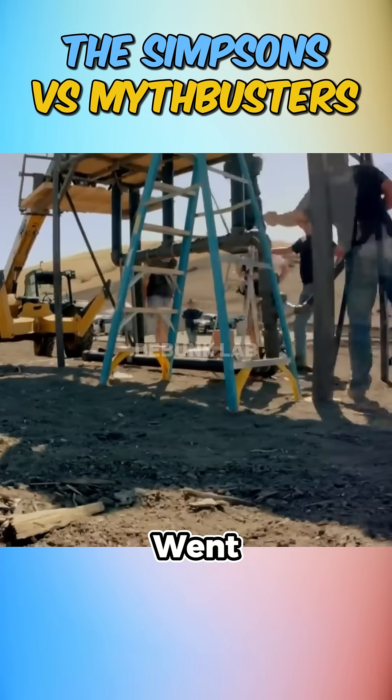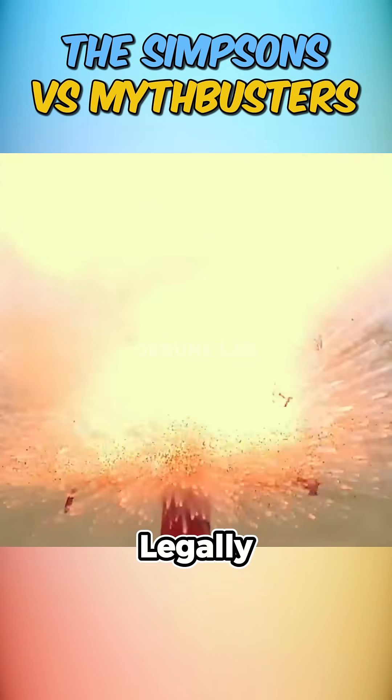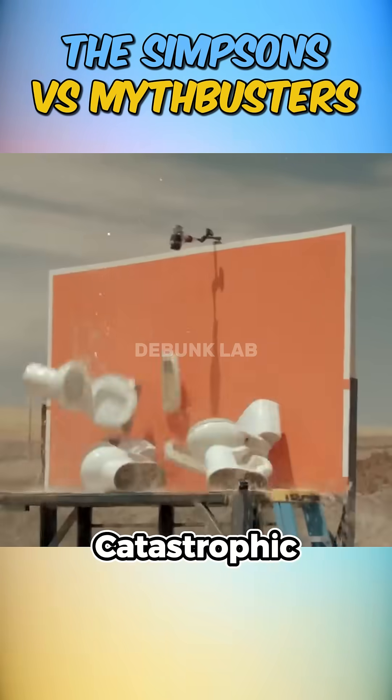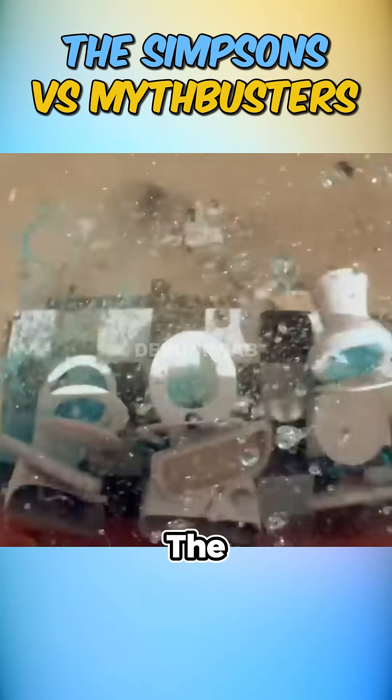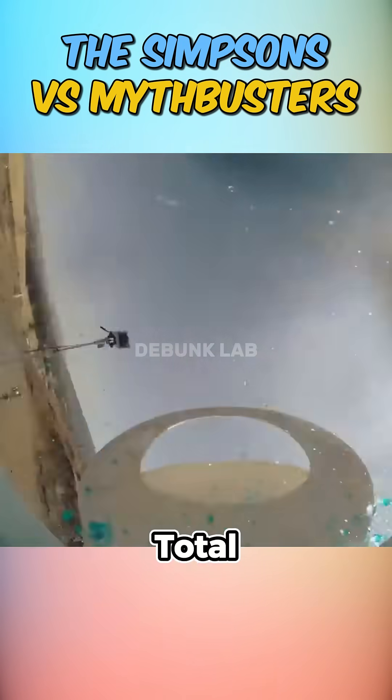Of course, that wasn't enough. They went full scale with real cherry bombs — legally approved, don't worry. The result? Catastrophic. Water, ceramic shards, and toilet guts everywhere. They even tried placing the bomb at the lowest point of the system and again, total chaos.